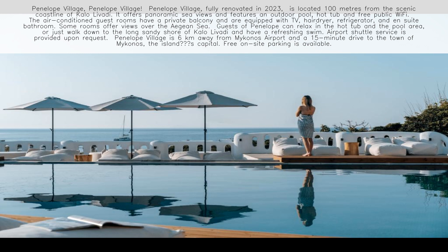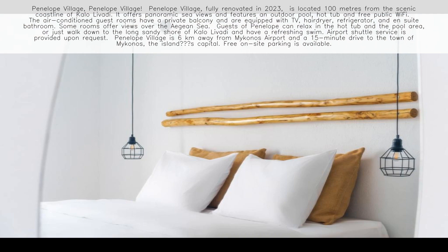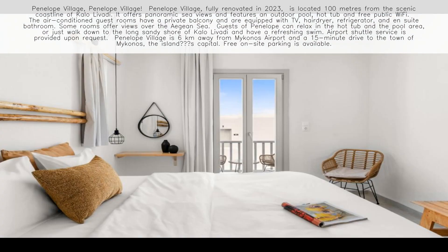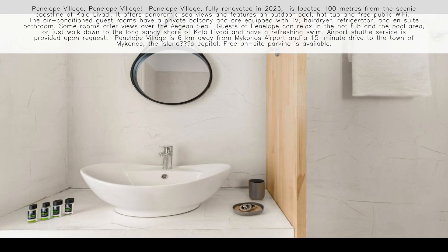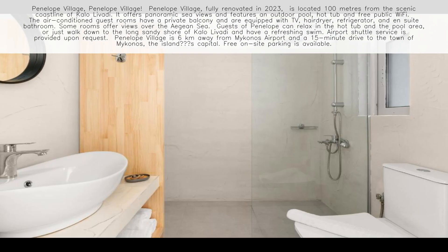Penelope Village, fully renovated in 2023, is located 100 meters from the scenic coastline of Kalo Lavadi. It offers panoramic sea views and features an outdoor pool, hot tub, and free public Wi-Fi.